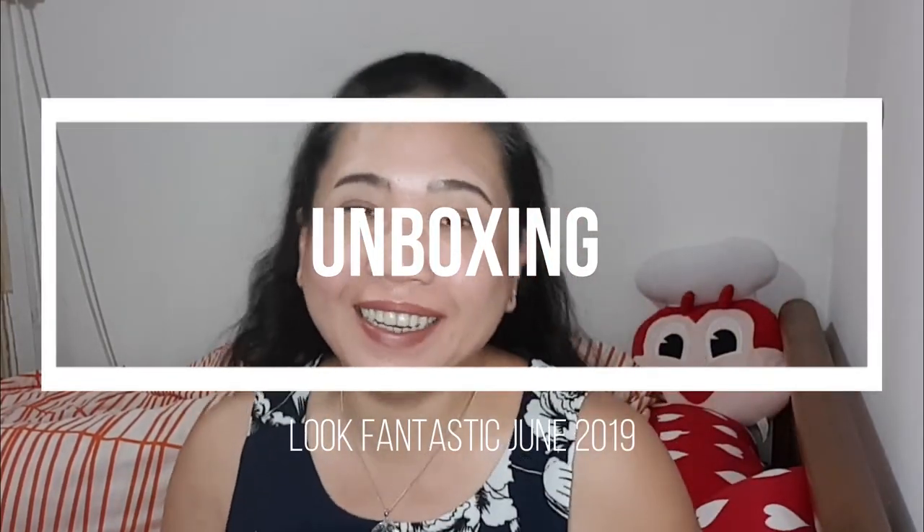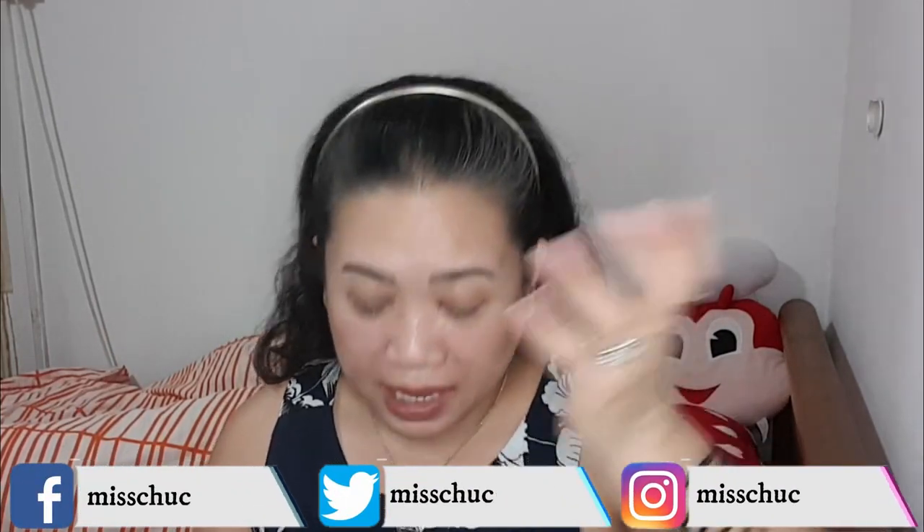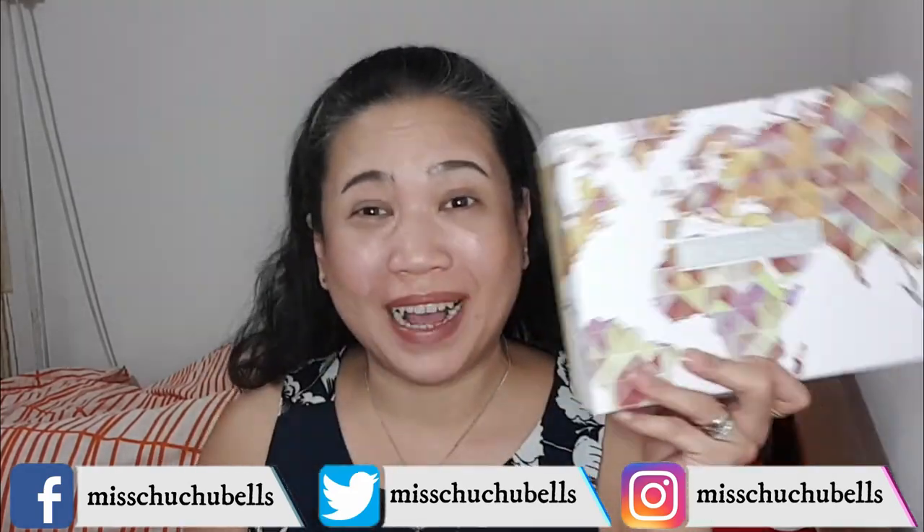Hi guys! Welcome back to the Adventures of Miss Chuchubells and as always, I am Victoria. Today, I haven't done this for the longest time — maybe I was just lazy — but we're going to do another unboxing video. My channel started with unboxing videos and I don't know why I stopped. I have the Look Fantastic box for June, so if you want to know what's inside, stay tuned, keep on watching, and let's get started!